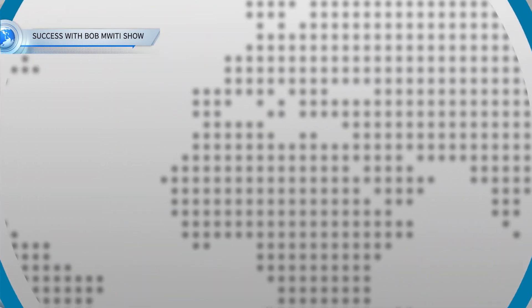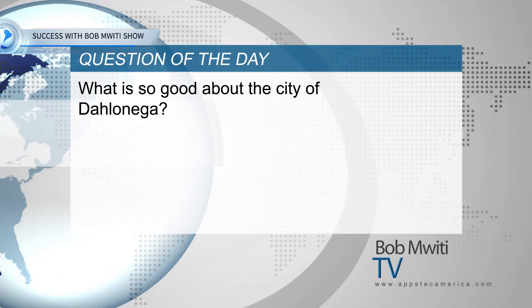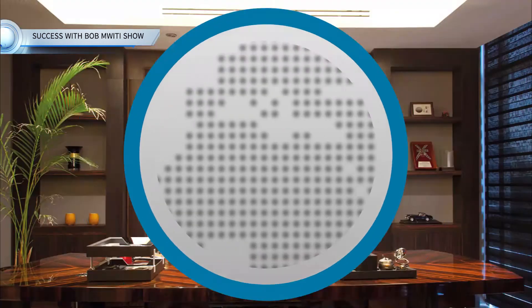Now, on to the question of the day. Maybe you are out there wondering what is so good about the city of Dahlonega. This city has a population of around 7,000 people as of a 2019 estimate. So it's quite a small city — it's pretty much a college town.